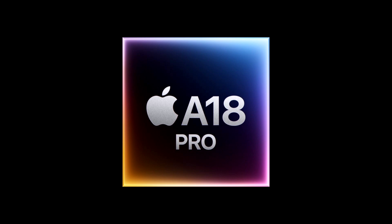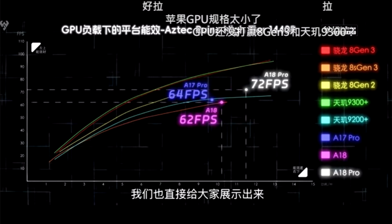In the latest GFXBench Aztec Ruins test, the newest chip once again reaches a new performance plateau, but a closer look at the comparison reveals it had to operate at a higher power draw to achieve this, resulting in a worse performance-per-watt ratio. There were several benchmarks run by S. White Review on Bilibili; we focused on GFXBench Aztec Ruins, which stresses the GPU by running at the high-tier setting, rendering the benchmark at a 1440p resolution.